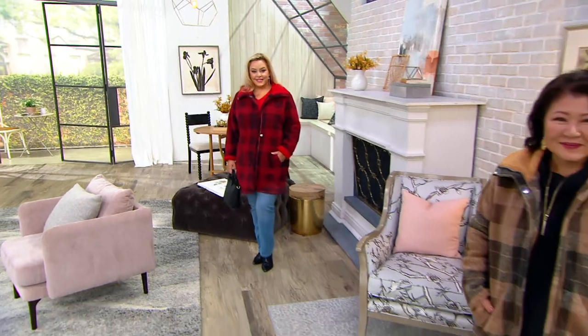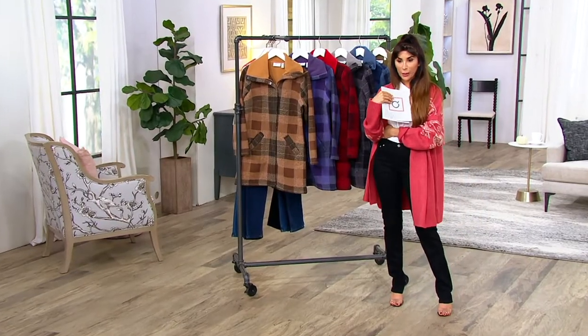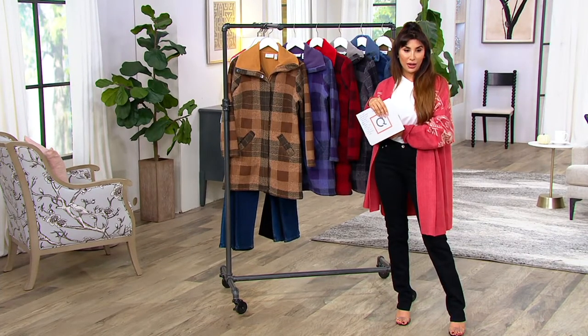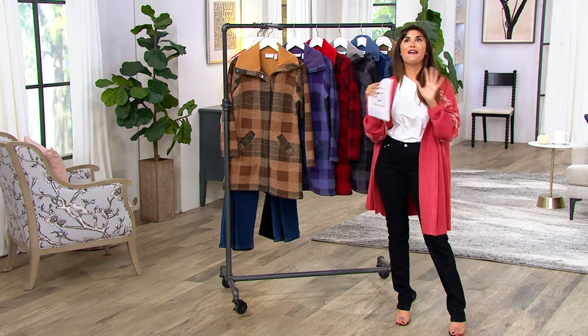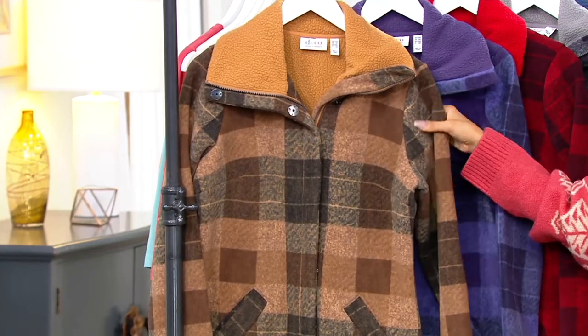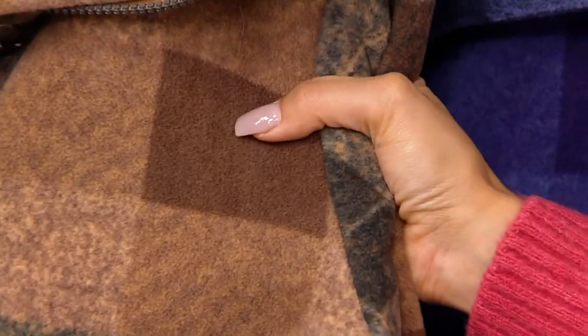Extra extra small through 3X. Let's go through the colors. We're all mad for plaid right for the fall, but I think this year more than ever, plaid is everywhere. Yeah, plaid's gonna be a big story, and we're famous for these Sherpa and fleece lined bonded jackets, so to do it in a gorgeous plaid like this just makes it extra special to me.